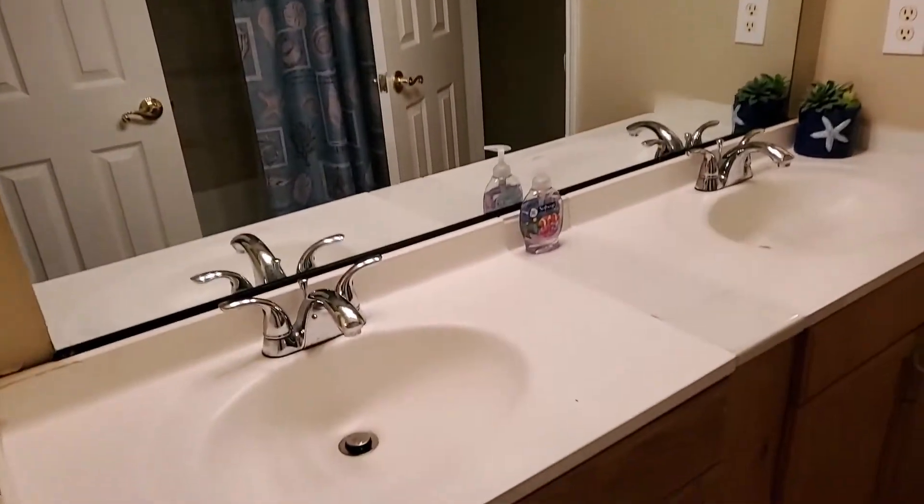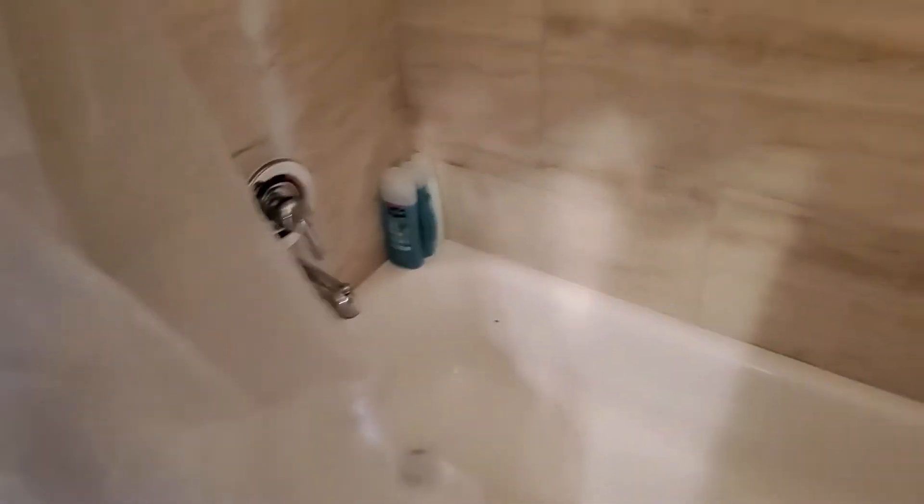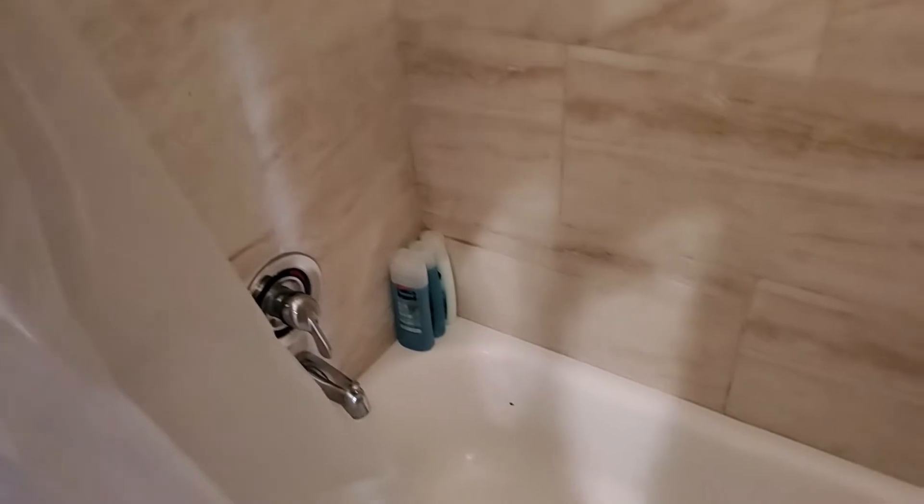Here's the bathroom upstairs. It has dual sinks and a nice big mirror. It also has a tub, and it looks like they provide you with some shower gels and shampoo. There's a nice curtain and then a little separate toilet area.